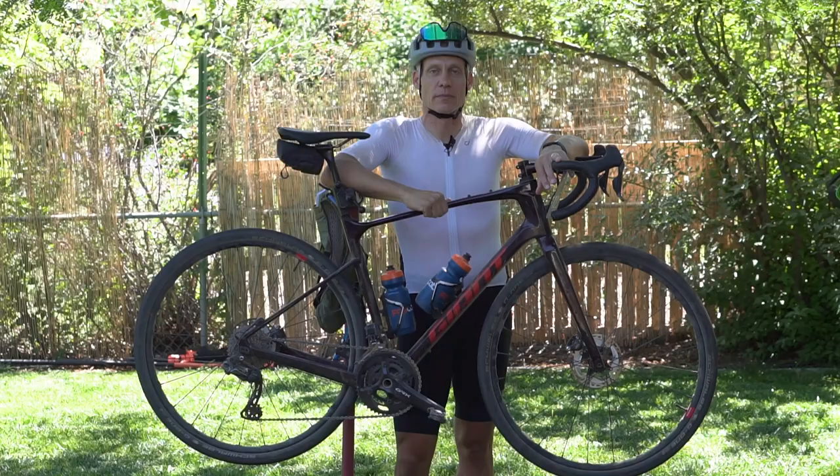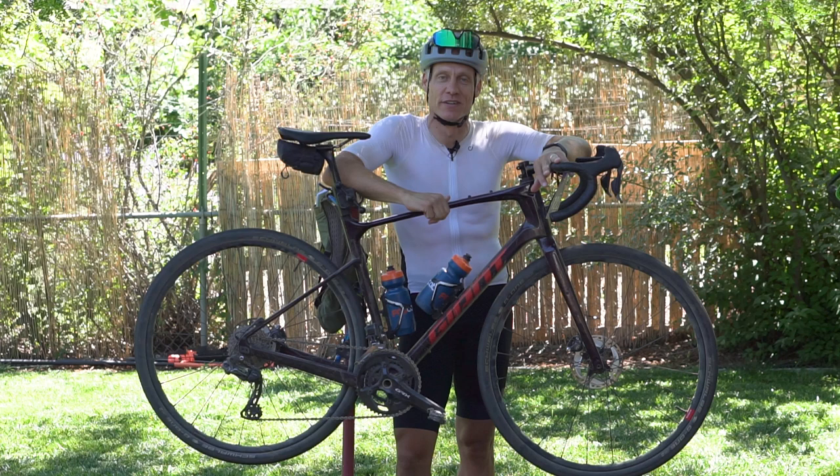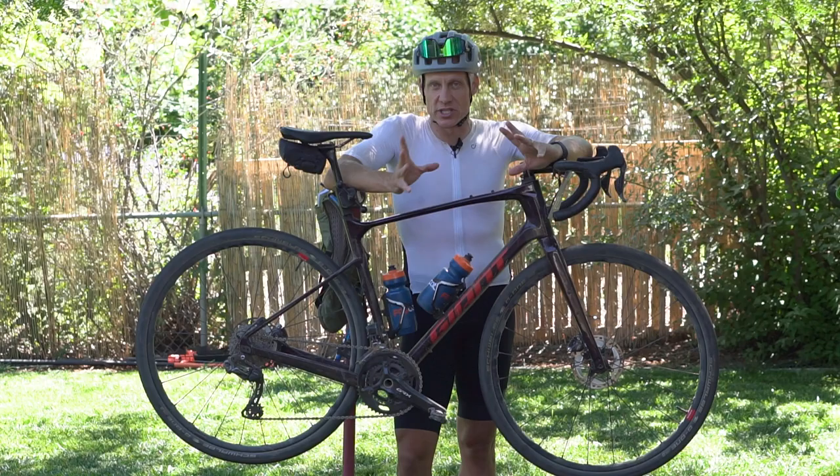Okay, preachy part over. Let's dig into the good stuff. I like to provide context whenever possible about how the bike and/or gear performs in a particular setting and how that gear compares to other gear.